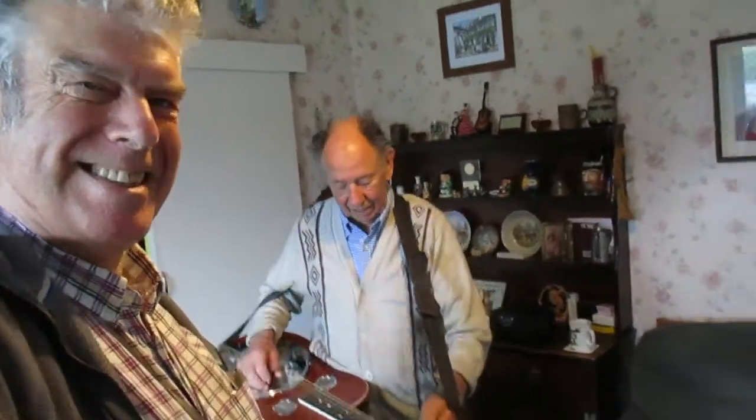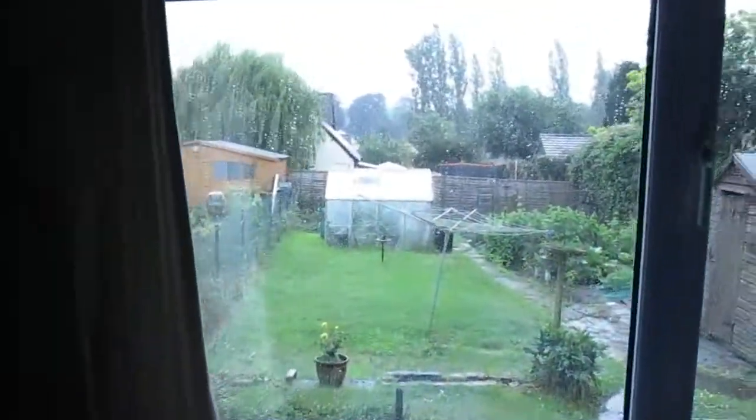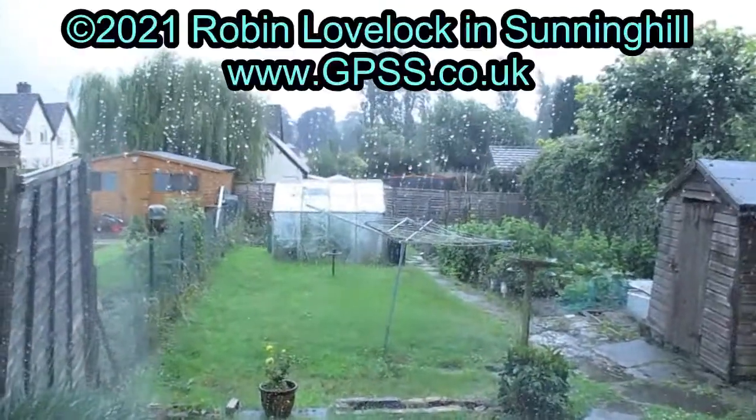Give a little wave then, Jeff. Bye bye all. And it's peeing down with rain. Bye bye.